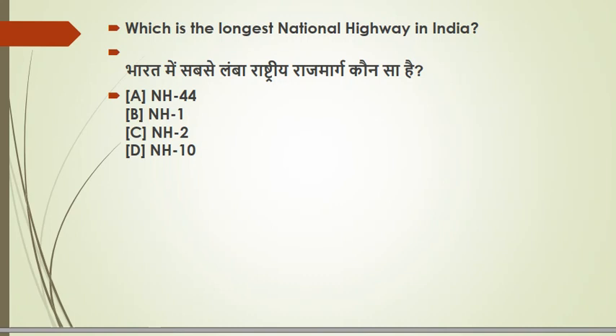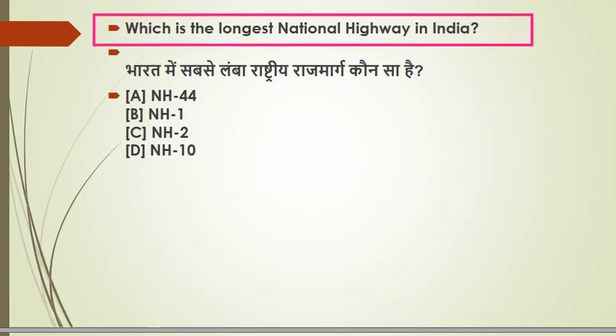Let's start with the first question: which is the longest national highway of India? In geography, there is a topic of transport and roads. It is related to which national highway is the longest in India. National Highway 44 is the longest highway.